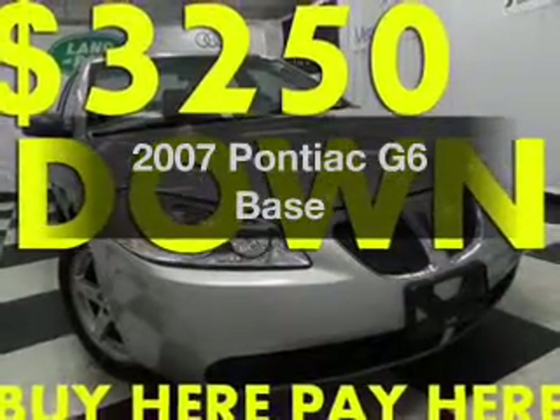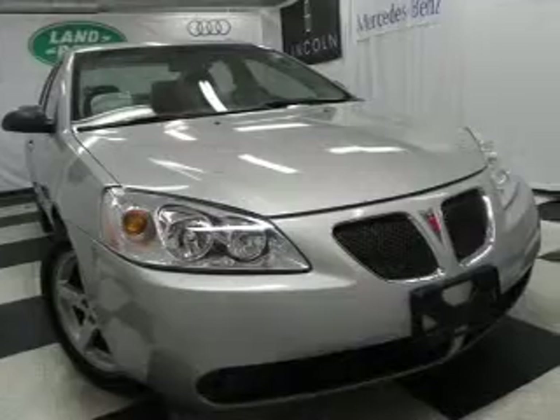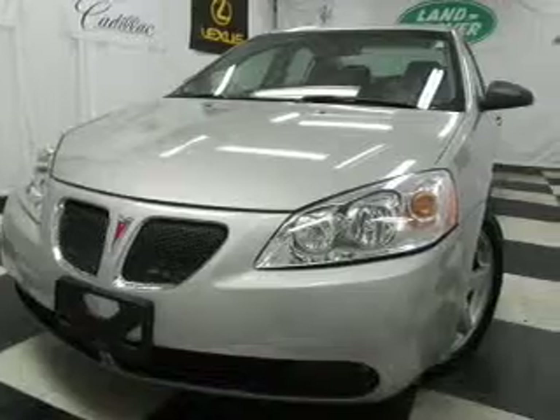Imagine yourself in this 2007 Pontiac G6. Travel the roads in style and comfort in this great vehicle, with a reliable 6-cylinder engine that responds smoothly to its automatic transmission.